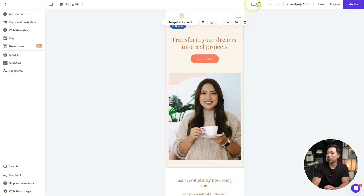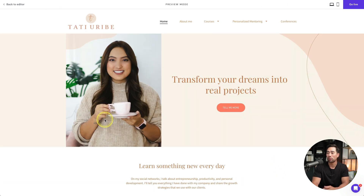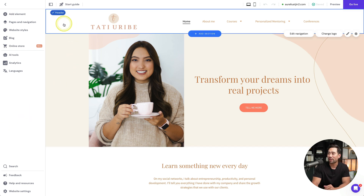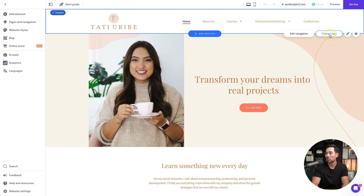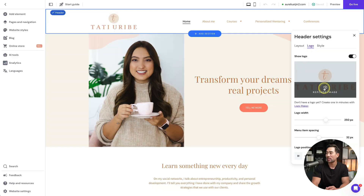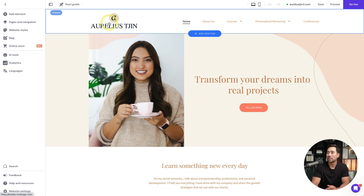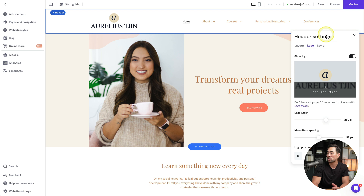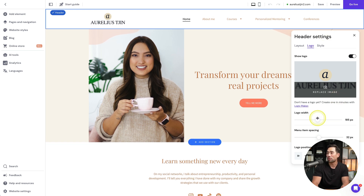At the top, you can preview the site on mobile and desktop, and switch between editor and preview modes by clicking preview. First, let's change our logo. Click the navigation or header area once and you'll see 'change logo.' Click it, replace the image by clicking here, upload your logo file, and it's inserted. You can fine-tune the logo size by going back to change logo and adjusting the logo width.